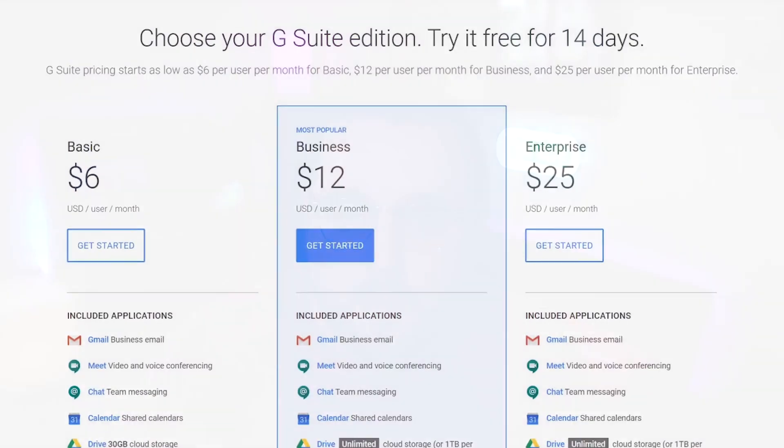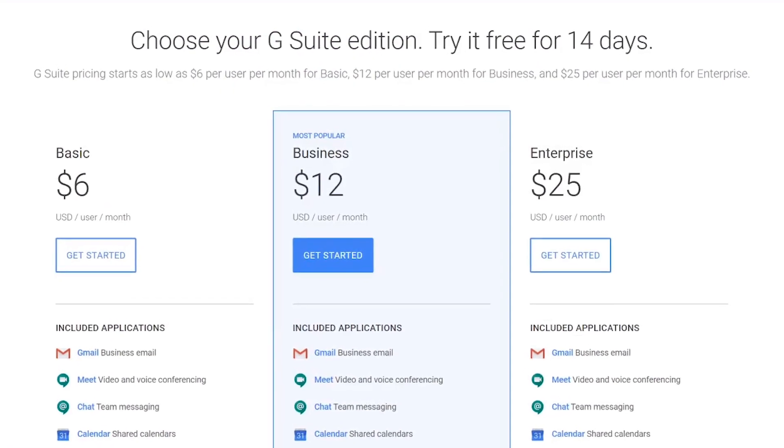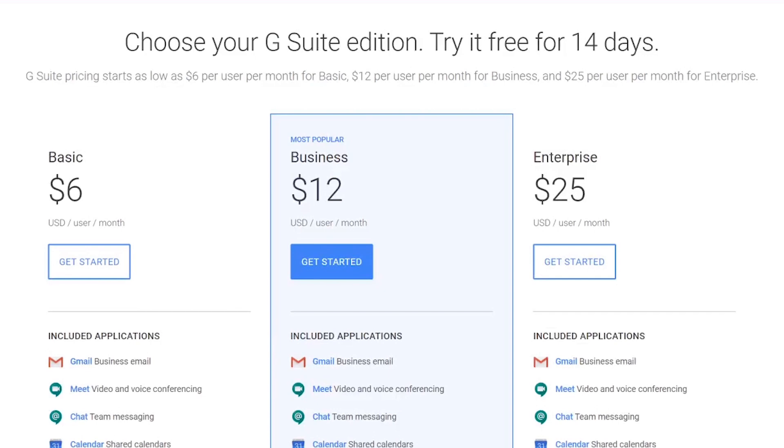And because it's Google, you know it's reliable and simple to set up with your own domain. Plus, Gmail has arguably one of the best interfaces out there. Prices start at $6 per user per month.